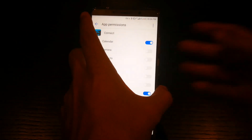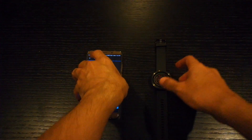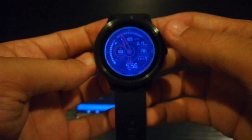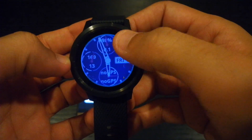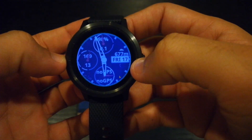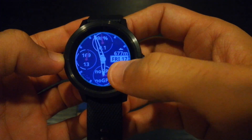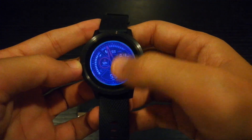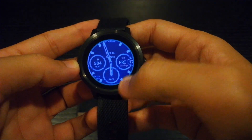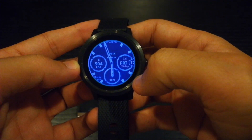Let's go back to the watch faces and take a look. This one looks like a sporty one — if you're driving a Ferrari or something this would look nice on you. I also have this one because it has the date, weather, GPS on/off, and battery percentage. This is also a new one — it shows you calories, heart rate, date, and time.